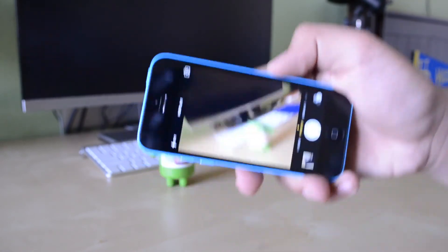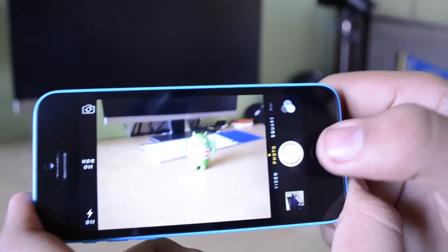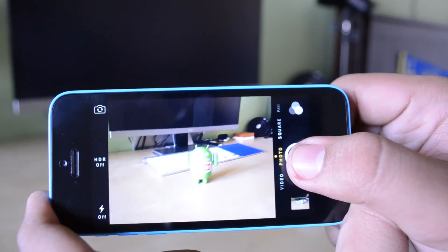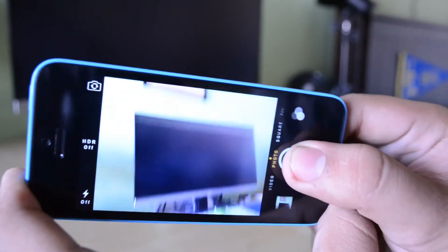Now one of the cool things about the software which implements itself into iOS 7 is the fact that there is a burst mode. So if you press and hold down on the shutter button, it is actually going to take multiple photos as long as you keep the button held down.